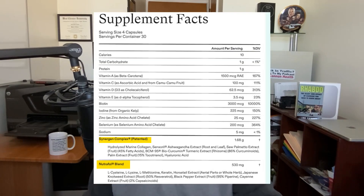When you look at proprietary blends, companies have to list them in order from most abundant to least abundant. In the Synergen complex, collagen makes up most of that 1.68 grams, and in the Nutrafol blend, cysteine makes up most of that 530 milligrams. While neither blend adds up to a lot, I do wonder whether it's possible that all the ingredients in this product added up in this unique individual to produce these liver problems. This is something to keep in mind with any multi-ingredient dietary supplement — we may not have information on how all of the ingredients act together.